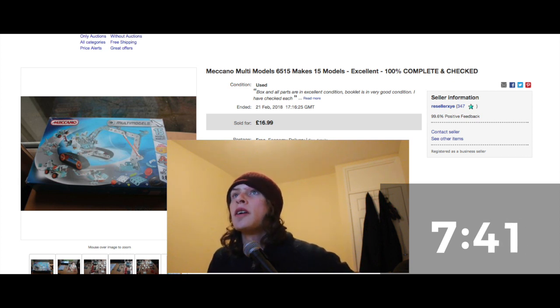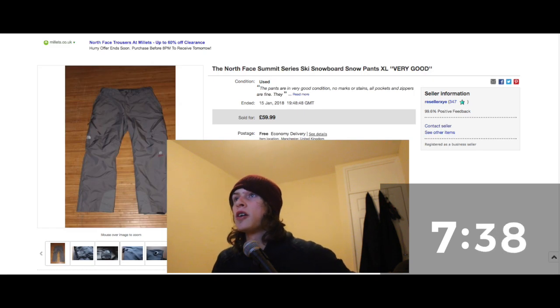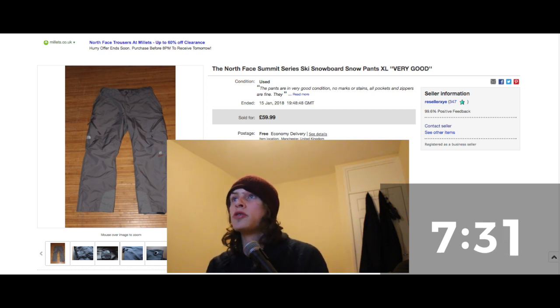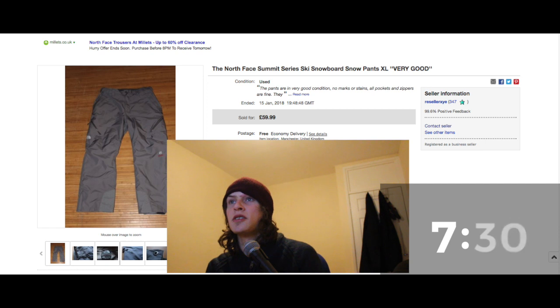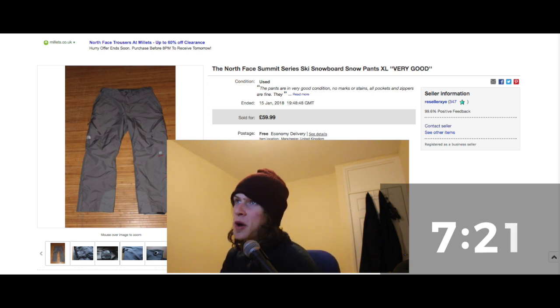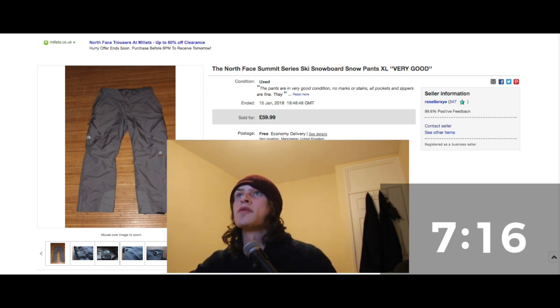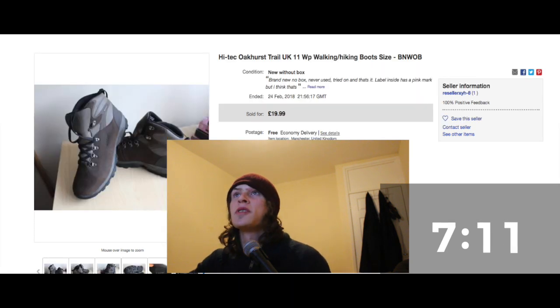Big shoutout to my friend Josh for this one. We were in a charity shop together and he spotted these North Face Summit Series ski pants. I paid £5 for them and sold them for £60, which is absolutely incredible. Really happy that my friend pointed those out.